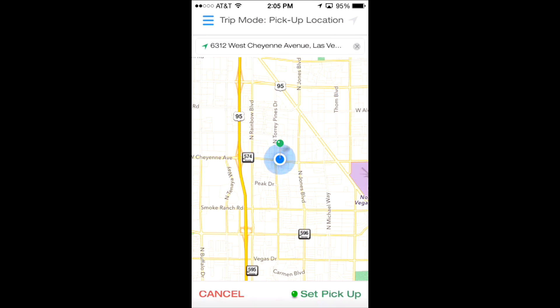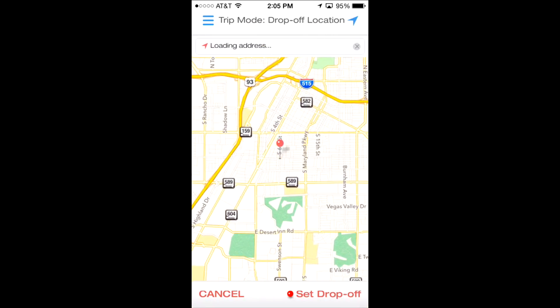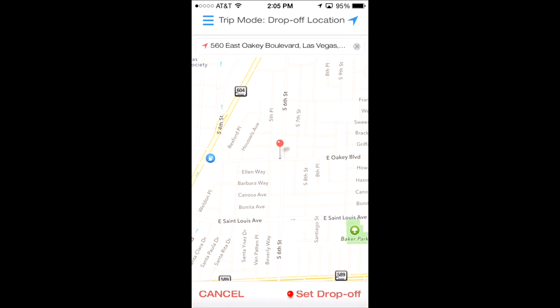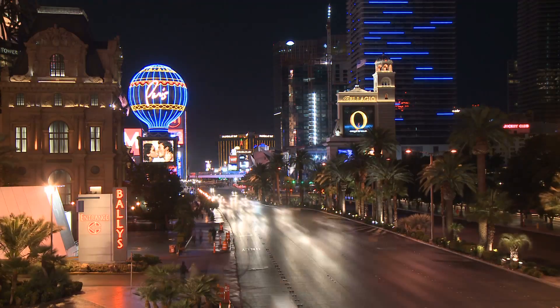In addition to the instant hail, RideGenie can also provide the passenger the flexibility to plan their trip using the Trip Mode feature and instantly be presented with transportation options, pricing, and estimated time of arrival so they may make an informed choice of travel.